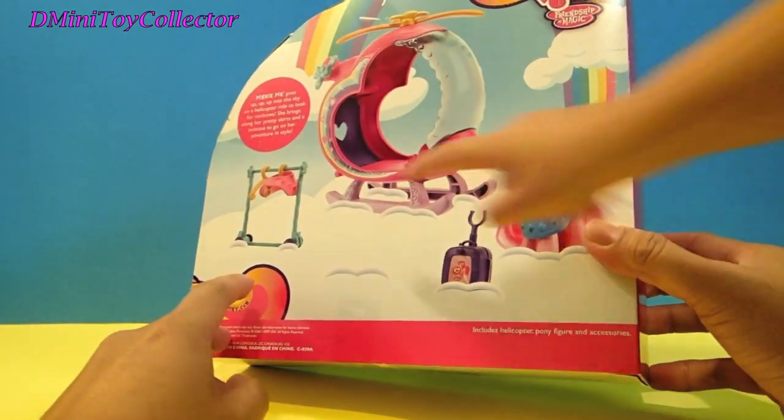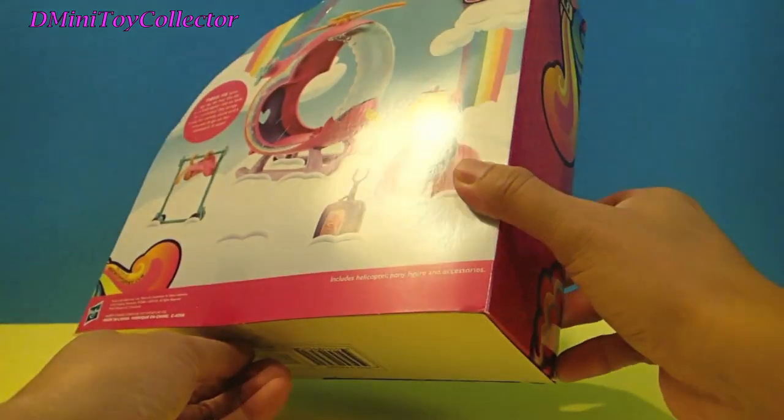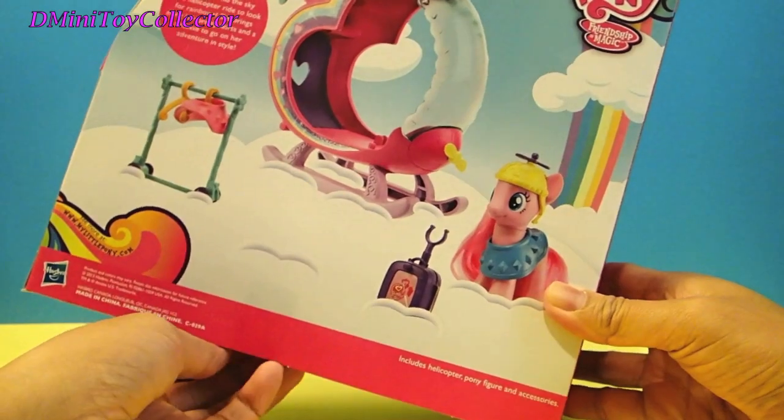Are you excited to open it? Yeah, this dress is kind of different than the yellow one. It's pink. So you want to open it now? Yeah. All right, let's open it.